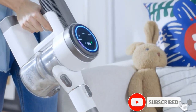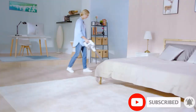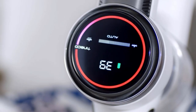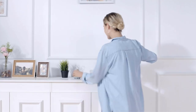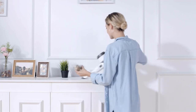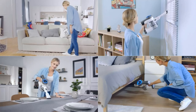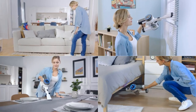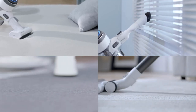The Pure One S12 is the ultimate cleaning partner for whole-home cleaning. The iLoop Smart Sensor Technology senses hidden dirt and debris and automatically adjusts suction power in real-time for complete cleaning confidence, and also optimizes battery life for runtime up to 50 minutes in auto mode. It easily converts to a handheld vacuum with versatile attachments to reach corners, stairs, and crevices, and the included mini power brush grabs pet hair from upholstery and bedding.